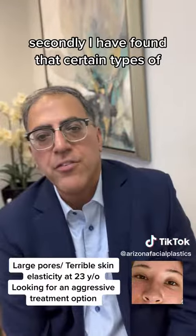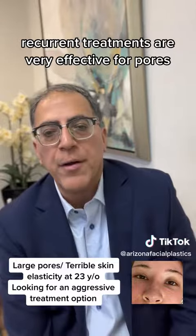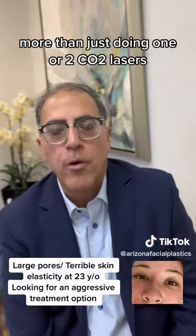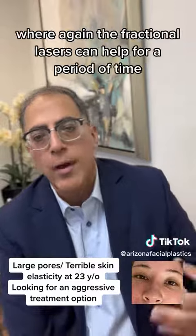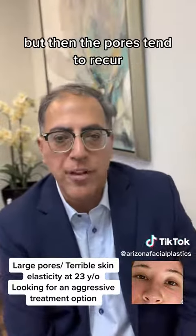Secondly, I have found that certain types of recurrent treatments are very effective for pores — more than just doing one or two CO2 lasers, where the fractional lasers can help for a period of time but then the pores tend to recur.